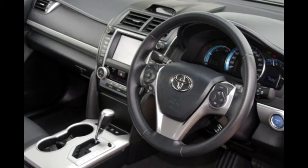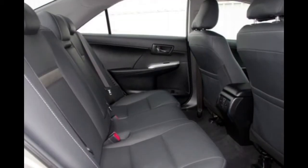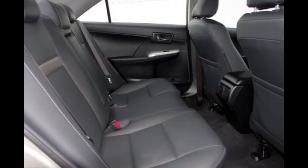This vehicle has all the features you could dream of: cruise control, alloy wheels, power steering and more.